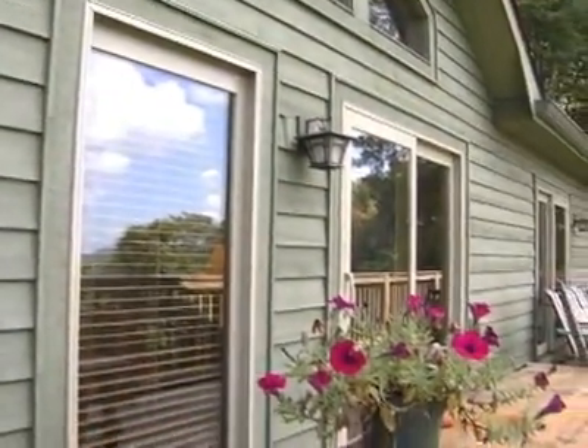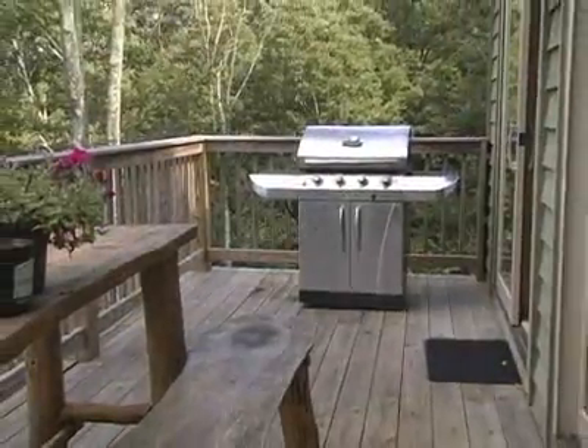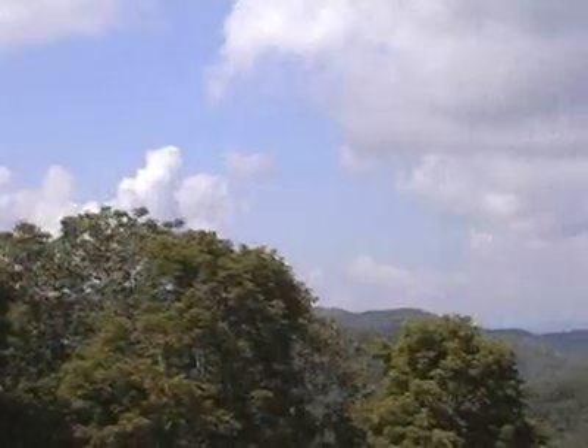Outside, you find an upper deck with quaint seating including rocking chairs, a large gas grill, and extraordinary mountain views.